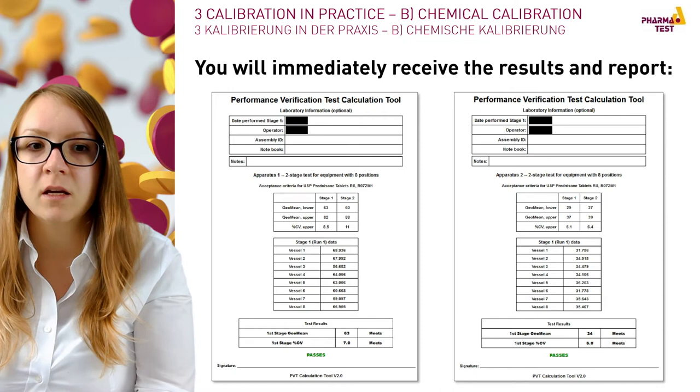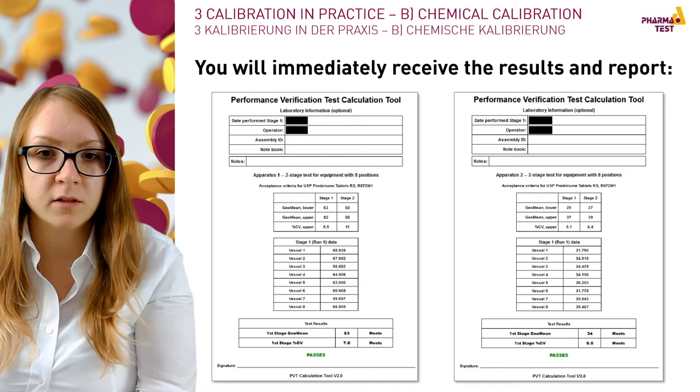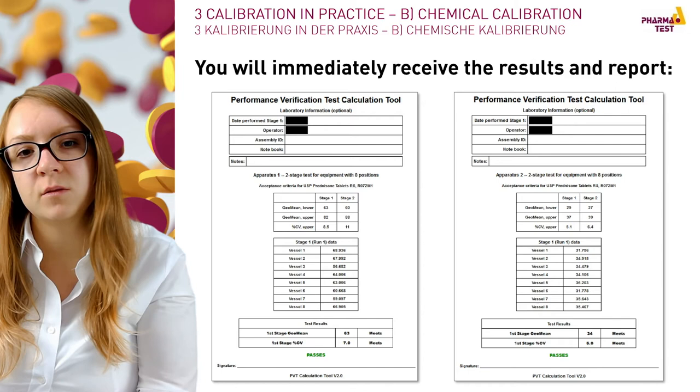You can see here two example performance verification test results — basket on the left and paddle on the right — from older batches. The performance verification calculation tool calculates the geometric mean and coefficient of variation based on your entered data, confirming whether you met the tolerances. This certificate can be printed or saved digitally and is your confirmation that the performance verification test passed. The performer must sign the certificate at the bottom to prove that all entries were done truthfully.